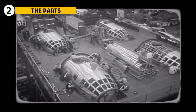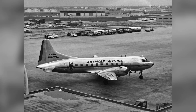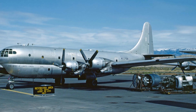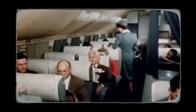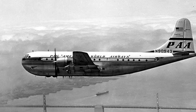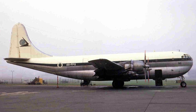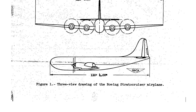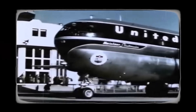The Boeing 377 was built during a time when aircraft design was shifting from war to peace. Like many planes of that era, it borrowed heavily from military technology. Its body was based on the C-97, a military transport plane. But while the C-97 was built to haul cargo and troops, the Stratocruiser was supposed to carry paying passengers in comfort. It was a big aircraft for its time, with a fuselage almost 40 meters long and wings just as wide. But Boeing used many parts from its older military planes instead of designing new ones for commercial use, and that choice hurt the 377's chances from the start.